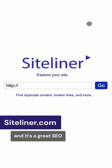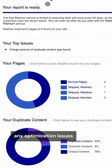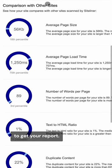Then we have Siteliner, a great SEO and content marketing tool that lets you explore your site and discover any optimization issues that might be affecting your ability to rank in search engines. Just enter your website and click Go to get your report.